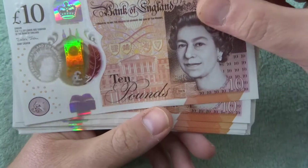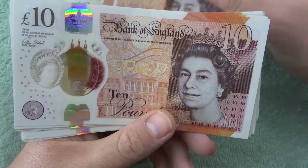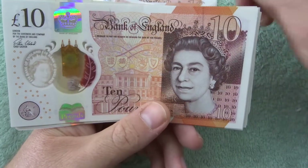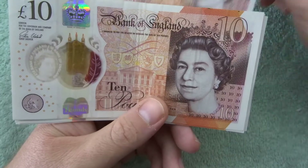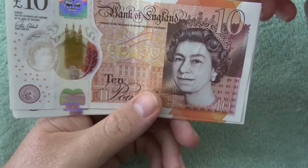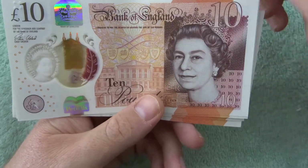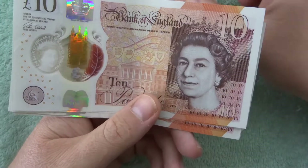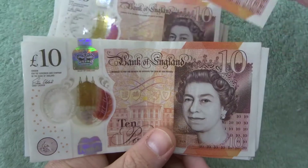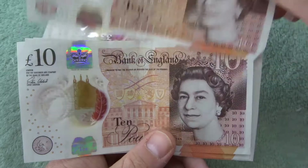We're going to look on this side and see if there are any errors at all, and then we'll look on the other side where Jane Austen is. But so far I don't see anything unusual. They're all quite decent notes to be honest — none of them are messed up or looking like they might be taken out of circulation any time soon.